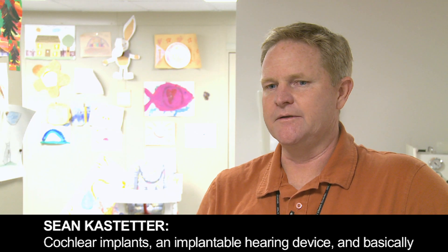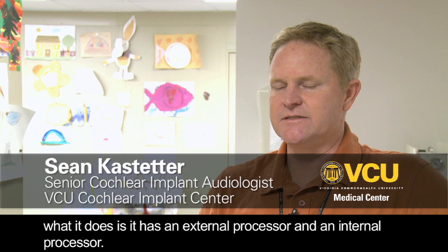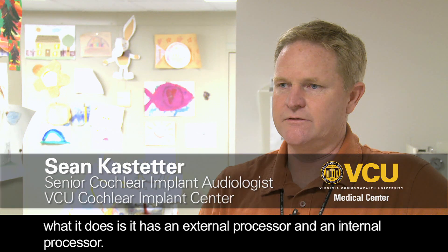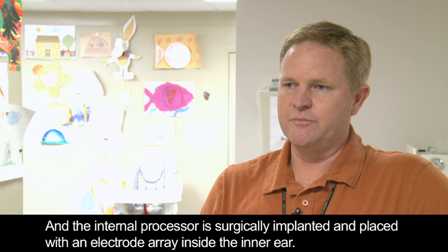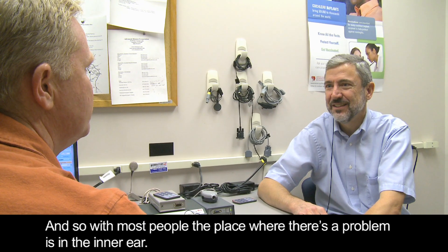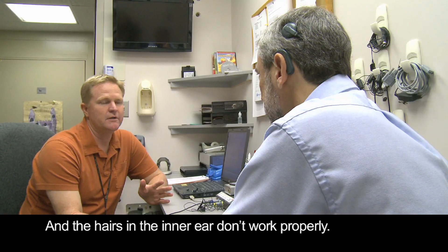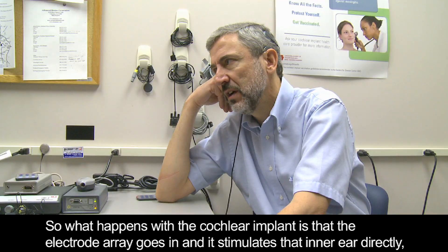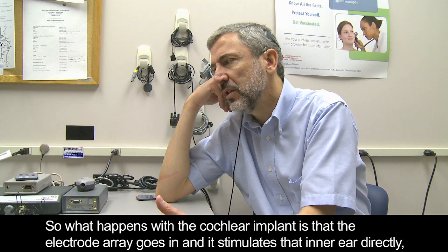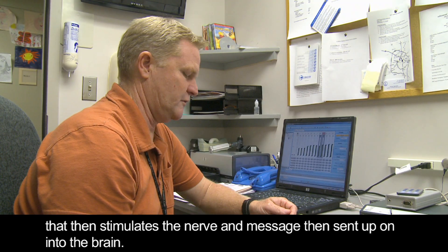A cochlear implant is an implantable hearing device. It has an external processor and an internal processor. The internal processor is surgically implanted and placed with an electrode array inside the inner ear. With most people, the problem is in the inner ear — the hairs in the inner ear don't work properly. The electrode array goes in and stimulates the inner ear directly, which then stimulates the nerve, and the message is sent up into the brain.